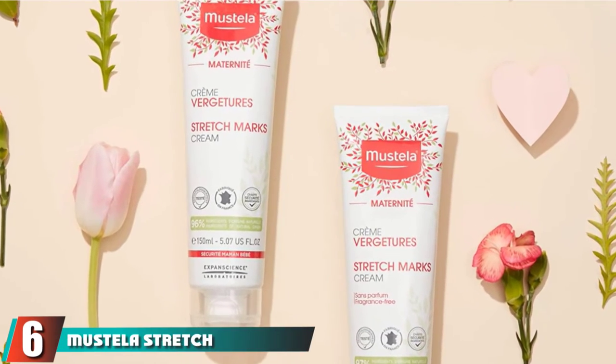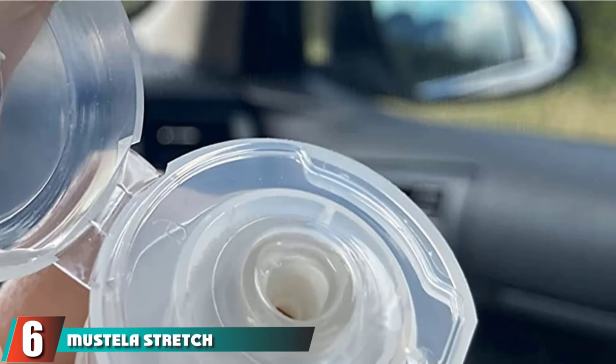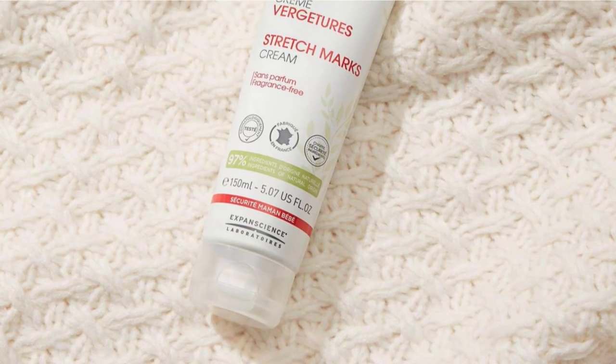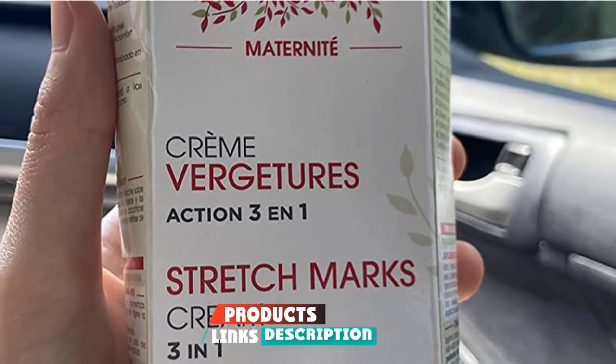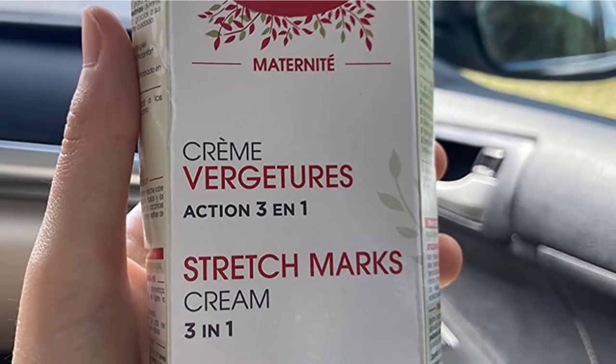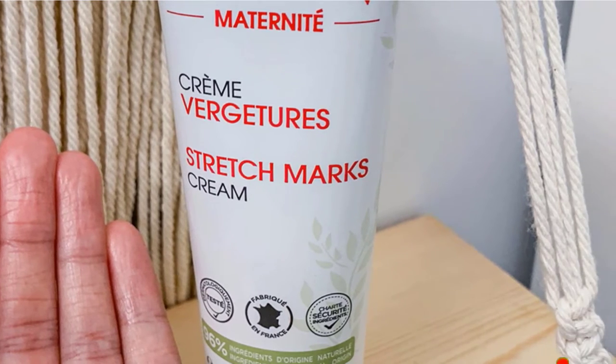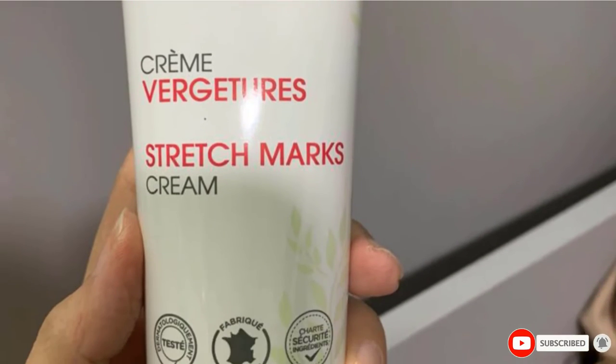The number 6 position is dominated by Mastela Stretch Marks Cream. Pregnant women rave about the preventative benefits of this cream. At work are avocado peptides, which reinforce skin elasticity, and galactoarabinan, a patented ingredient. Also nice, it comes in a fragrance-free version, too.